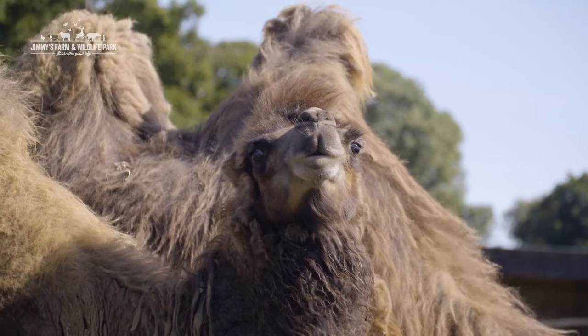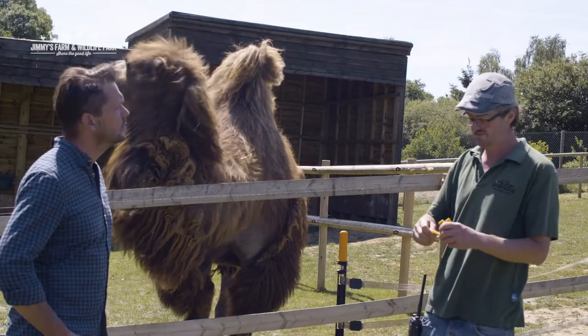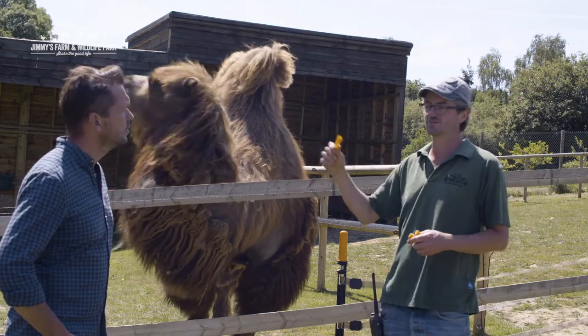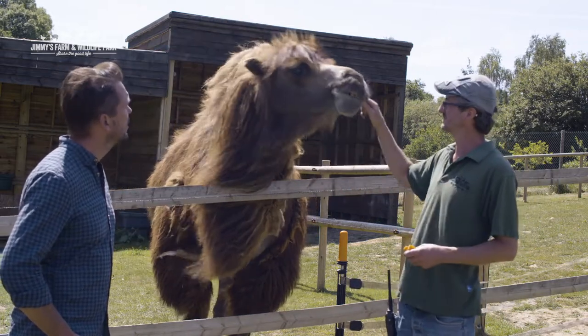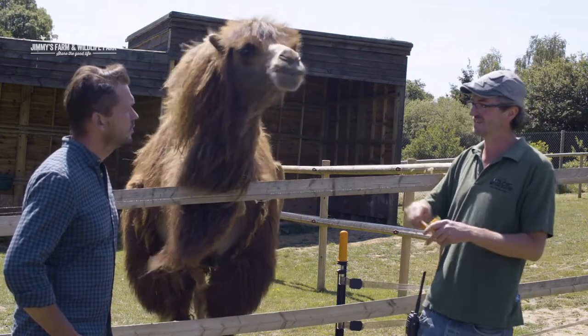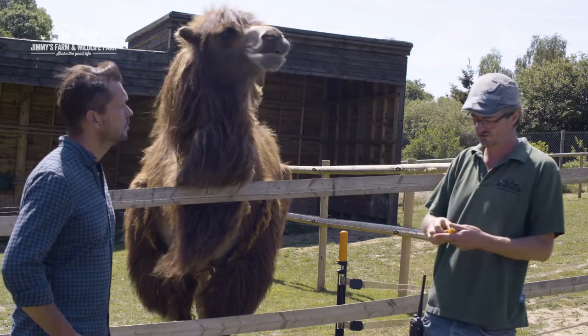Well, there are three types of camels in the world. The first species is the dromedary, which has one hump and makes up to 90% of the world's camels. The second type is the wild bactrian camel, which has two humps and comes from the deserts of Mongolia and northern China. They're super rare — critically endangered — with less than a thousand thought to be left in the wild, so they're in real trouble.